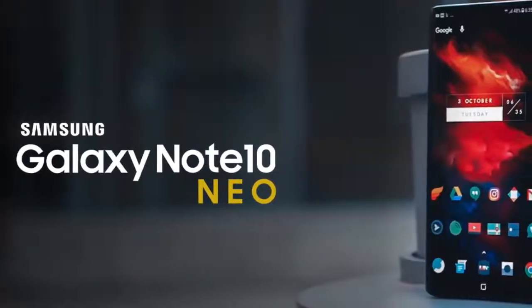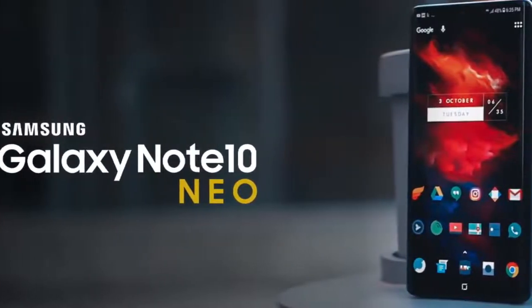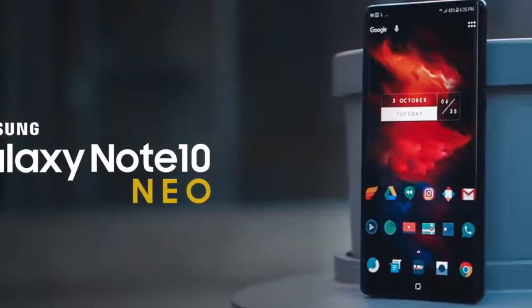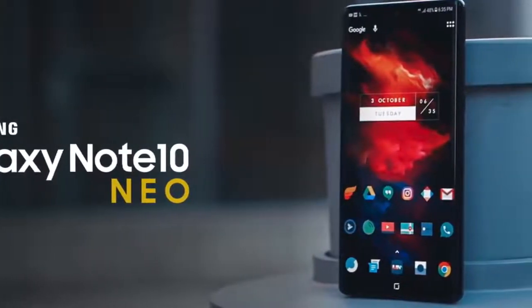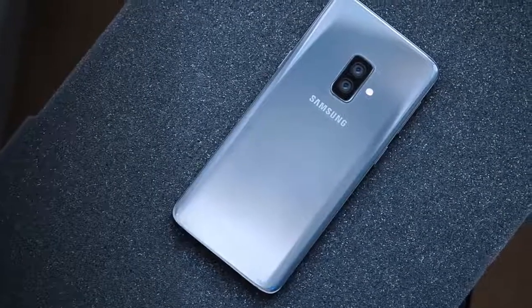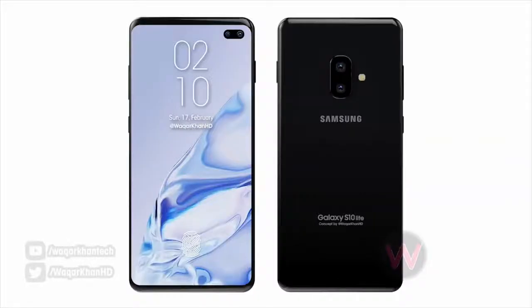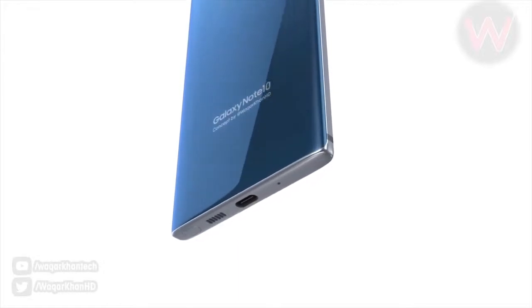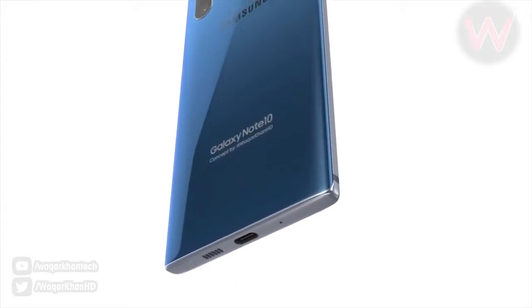Personally, I much prefer this device being called the Note 10 Neo because that's a flagship name and it's going to help this device sell better — but that's just my two cents. We'll see what Samsung will ultimately do. There is also an S10 Lite coming, and both devices are now pretty much confirmed thanks to the FCC and Geekbench leaks. Other details about this phone are unknown, like the headphone jack, but what is confirmed is that it is real and coming with an S Pen.